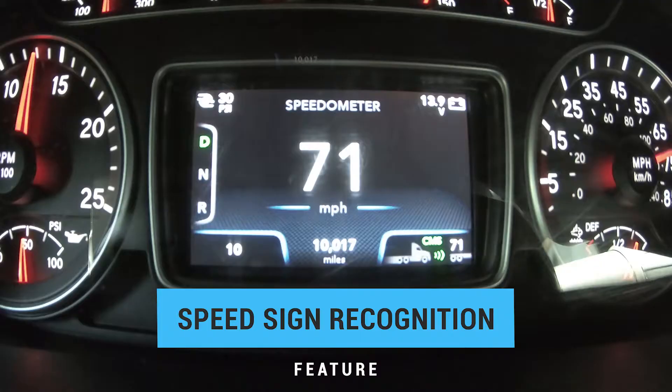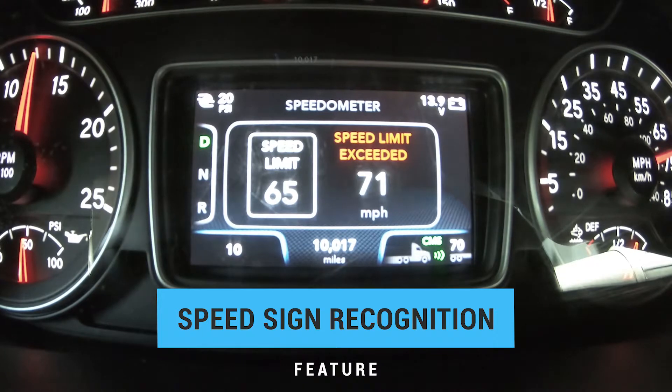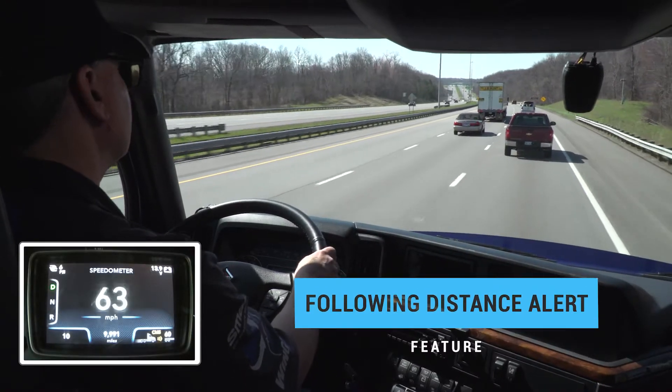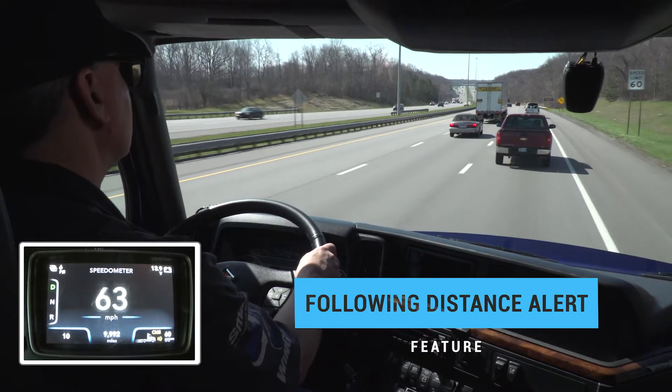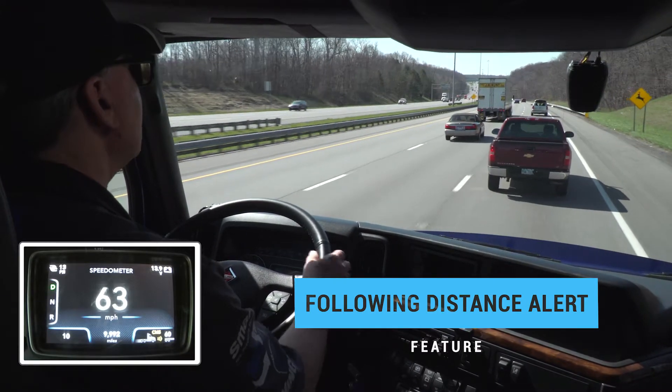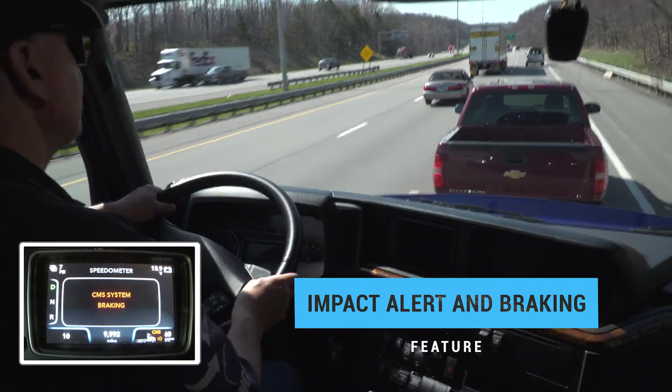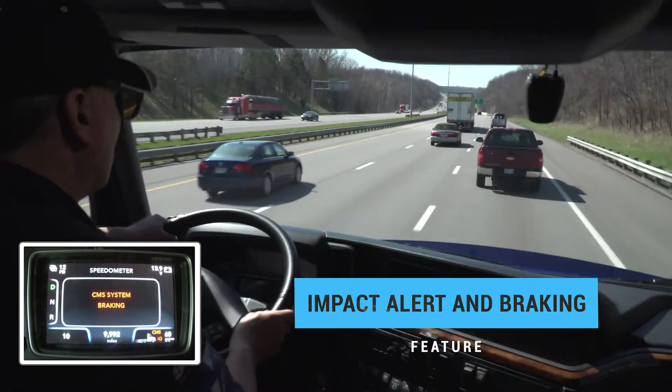Speed sign recognition, which alerts the driver when the speed limit is exceeded. Following distance alerts, which alert the driver when a vehicle in front of the truck slows down and the gap between that vehicle and the truck closes, plus the impact alert followed by collision mitigation braking to help the driver mitigate a rear-end collision.